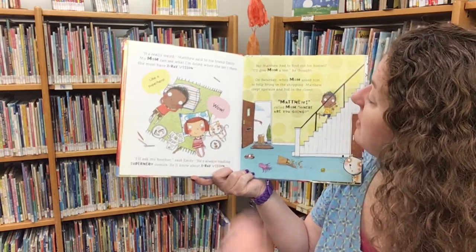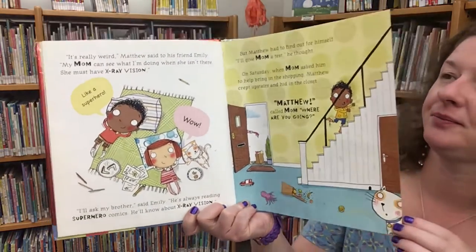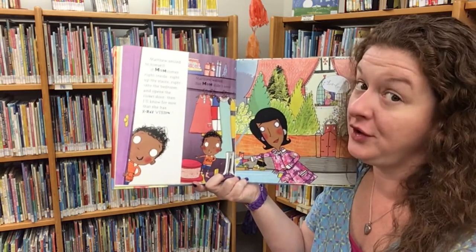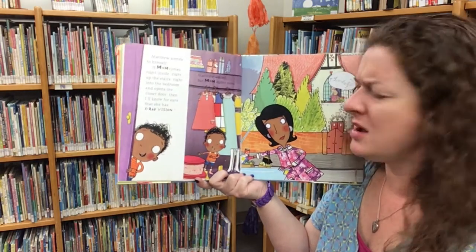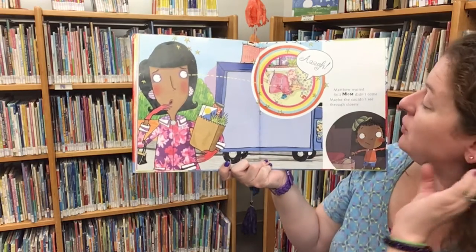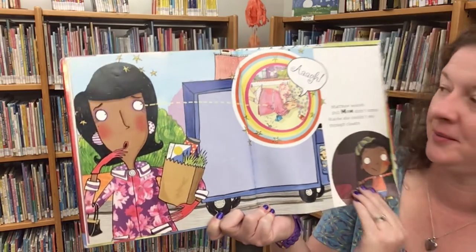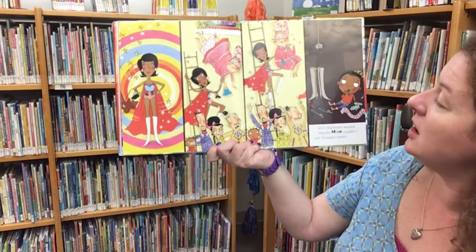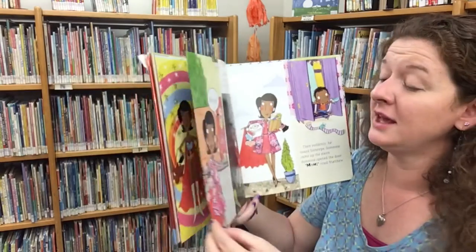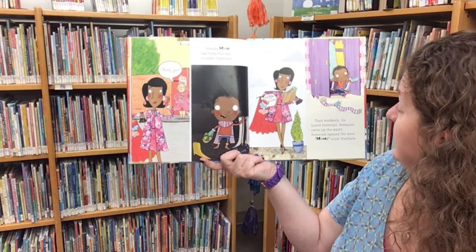On Saturday, when mom asked him to help bring in the shopping, Matthew crept upstairs and hid in the closet. 'Matthew, where are you going?' called mom. Matthew smiled to himself — if mom comes right inside, right up the stairs, right into the bedroom, and opens the closet door, then he'd know for sure she has x-ray vision. Matthew waited, but mom didn't come. Maybe she couldn't see through closets. And still Matthew waited. Maybe mom couldn't see through doors. Maybe mom has forgotten me, thought Matthew. And then suddenly he heard footsteps. Someone came up the stairs, and someone opened the door.